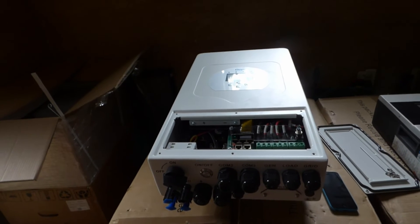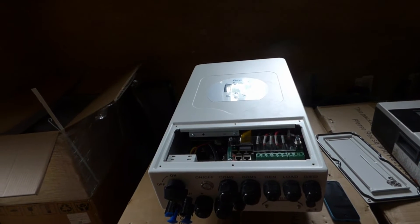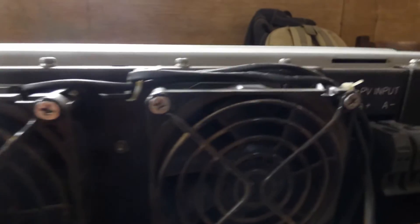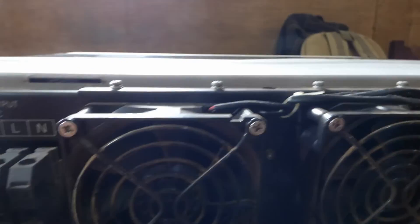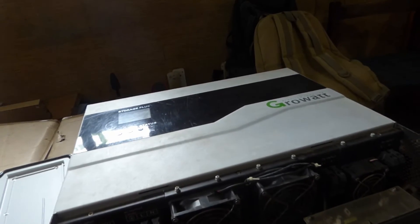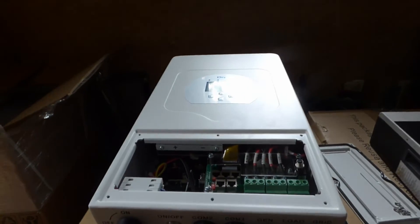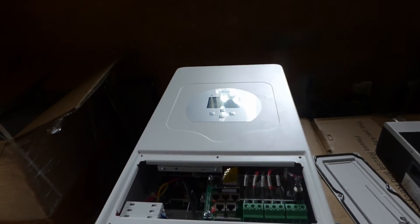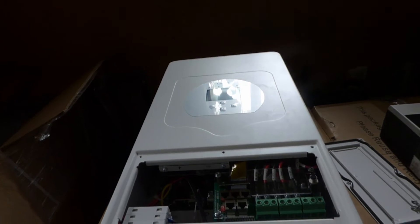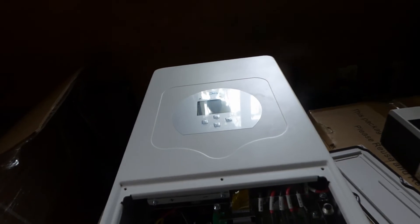It's IP65, so we can install it inside or outside. Let me tell you why IP65 is critical: look at the fans on the GrowWatt — you can see the dirt on them. These fans fail because of dirt, and part of our maintenance is constantly cleaning this up. There's also dust on the components. That is not an issue with the DEI because it's sealed. Nigeria dust is a big one.